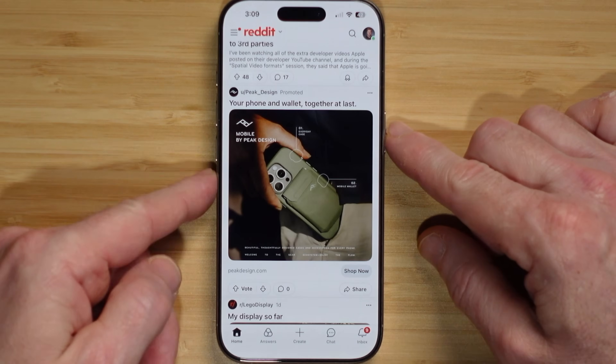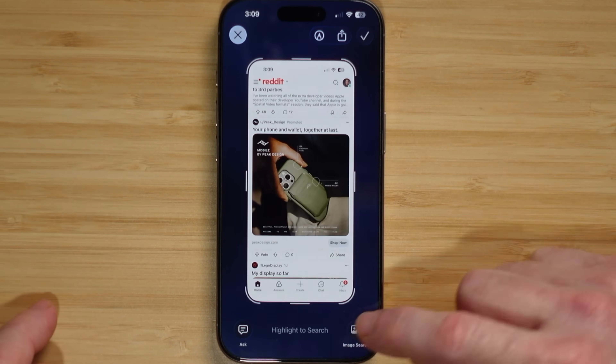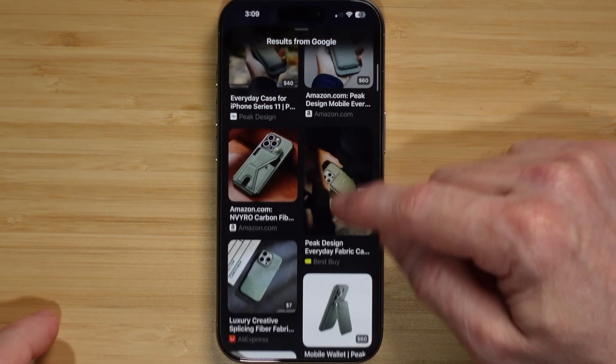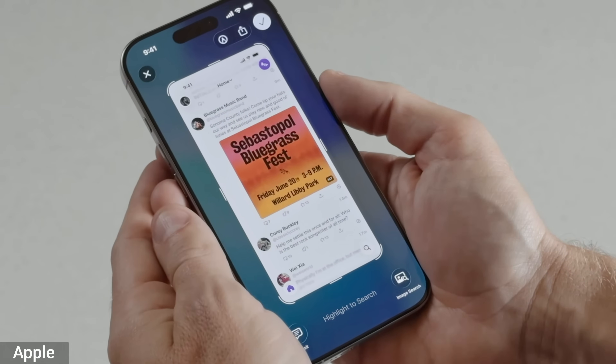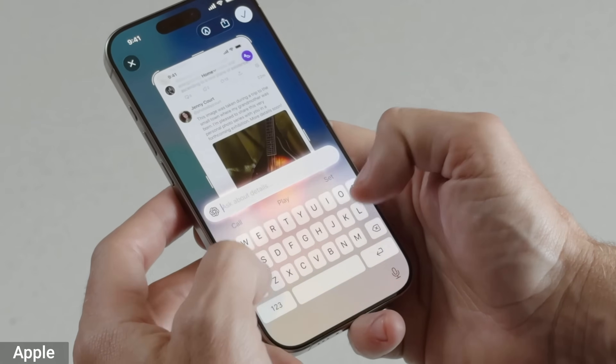Another upgrade I like is visual intelligence. You can now use visual intelligence with stuff on your screen — take a screenshot, hit the image search, and it will look for whatever's in the screen, like a wallet, select it on Amazon and make a purchase. Apple also showed taking a screenshot with text and having the add-to-calendar option pop up. You can also take a screenshot and ask questions.